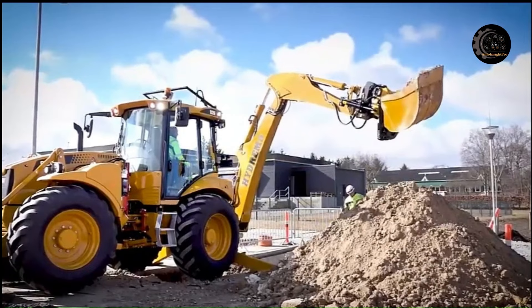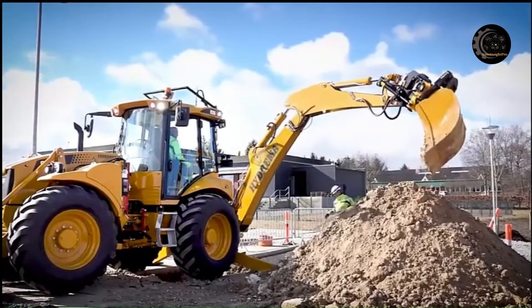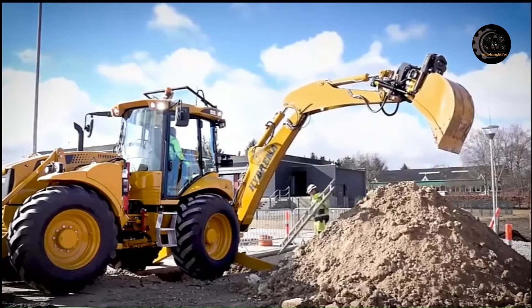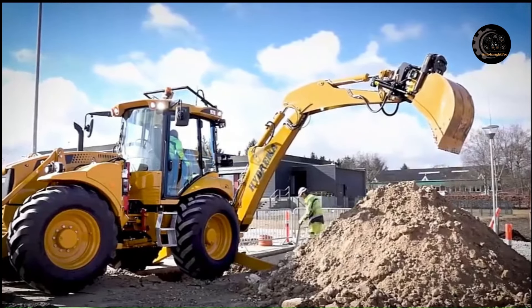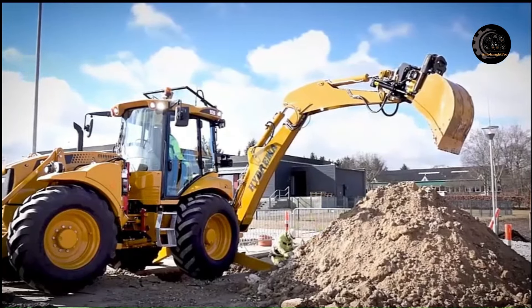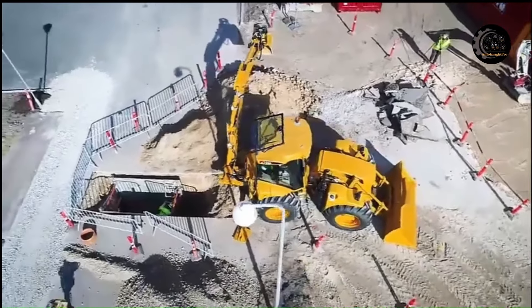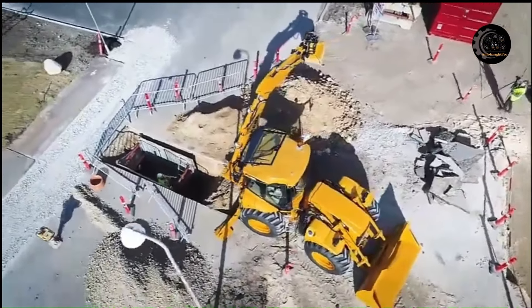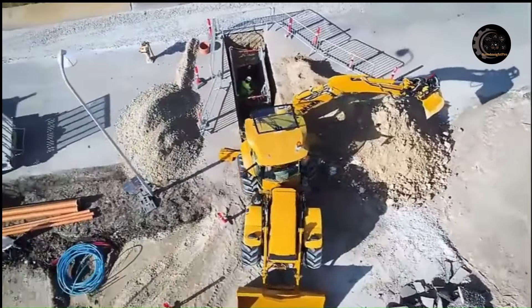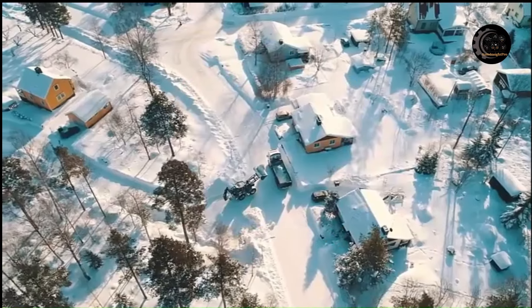On the 926F, the backhoe loader is center mounted, providing a digging range of 200 degrees. The mobility can be increased by a side angling knuckle boom, which increases the digging range to 250 degrees. One of the advantages of a center-mounted backhoe arm is obtaining a higher lifting capacity. The backhoe on the 926F gives you a lifting capacity of 3,850 pounds.